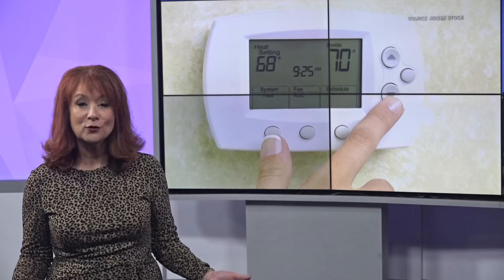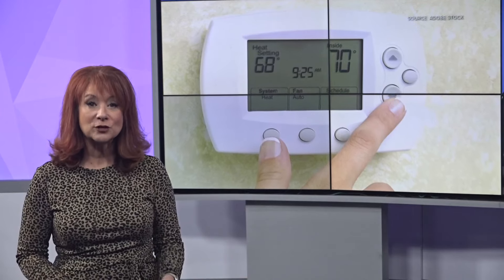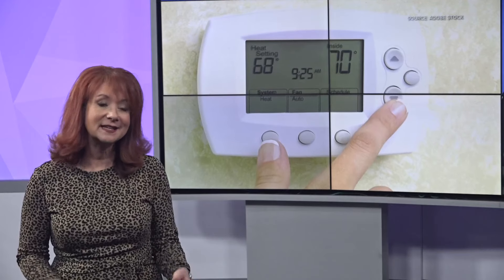So now you're asking, what can save me money on my heating bill? A programmable thermostat. It allows for gradual heating and cooling when you need it and not when you don't.